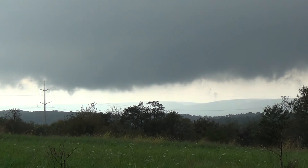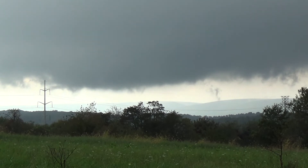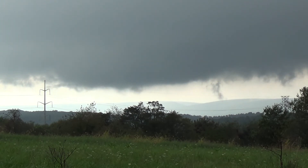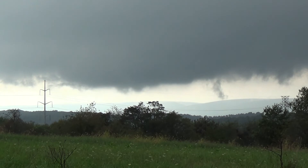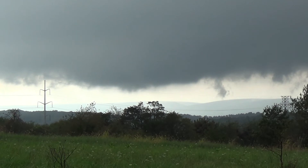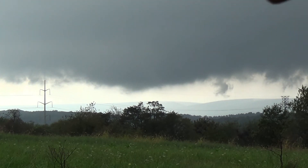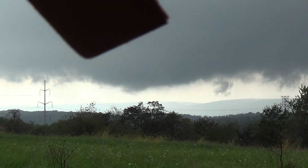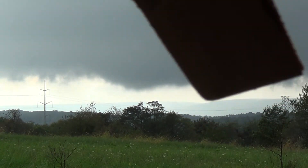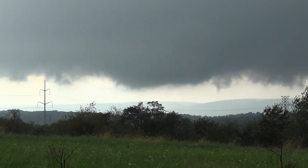Williamsport tornado warning. I'm starting to see some rotation near the ground, probably right in the middle of it. Right off the highway that goes to Williamsport. Yeah, the clouds are starting to feed into it. It's rotating. There's uplift. If it's not already on the ground — you see a tail cloud just blowing up here.